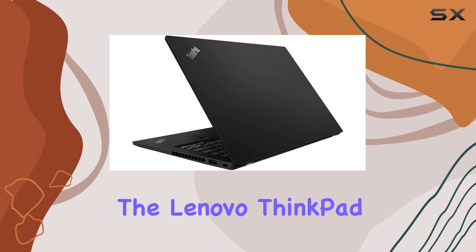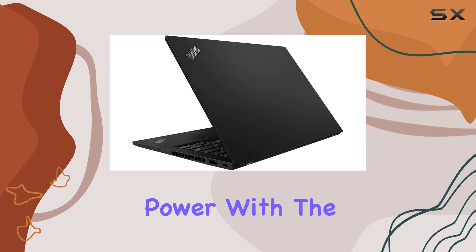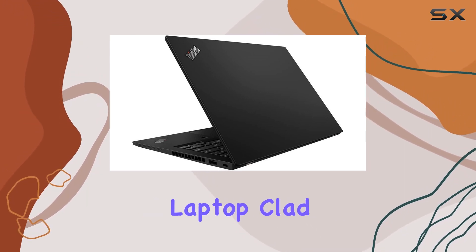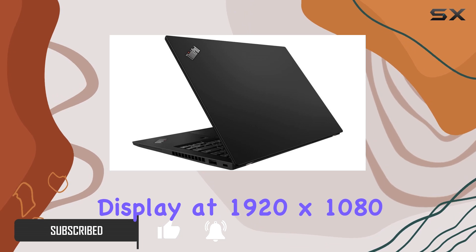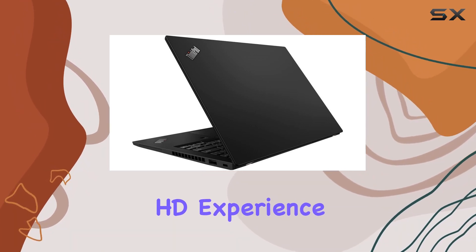Today, we're diving into the Lenovo ThinkPad X13 Gen 1, featuring cutting-edge AMD processing power with the Ryzen 5 Pro 4650U. This sleek laptop, clad in a stylish black color, boasts a 13.3-inch IPS touchscreen display at 1920 by 1080 resolution, delivering a crisp Full HD experience.